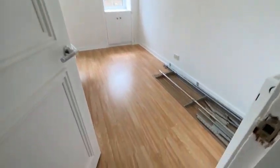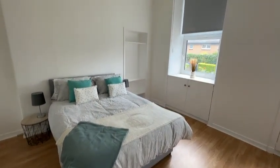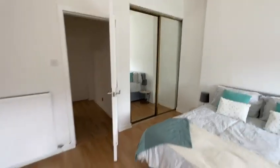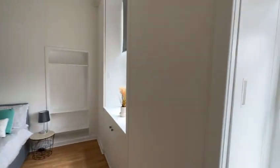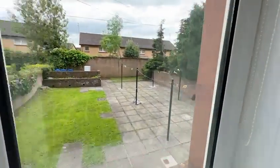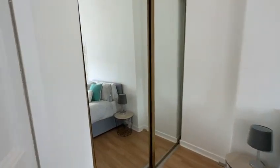Coming into the bedroom, there's laminate flooring, grey roller blinds, and white painted walls. It's actually a massive room with loads of space, and two big windows letting loads of light in. There's a quick look out the back at a very clean shared back garden. You've also got sliding mirror wardrobes for loads of storage.